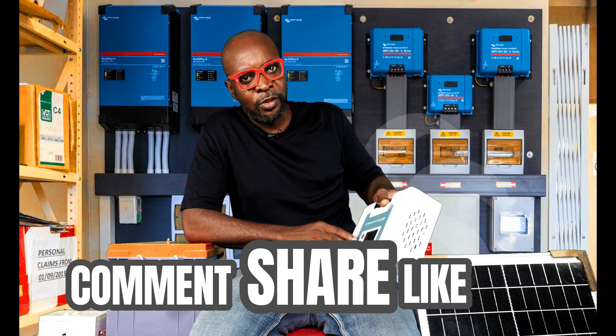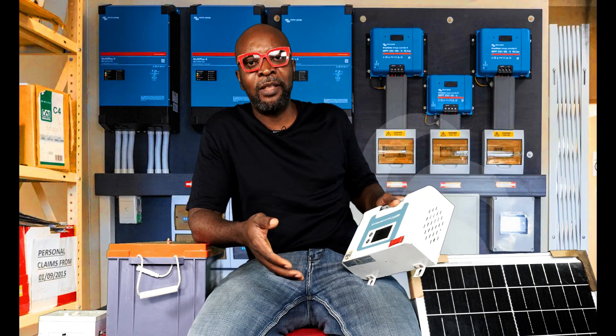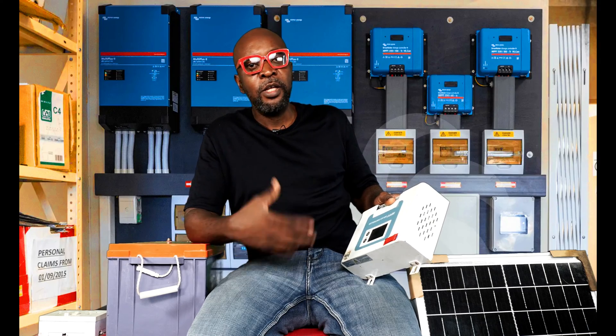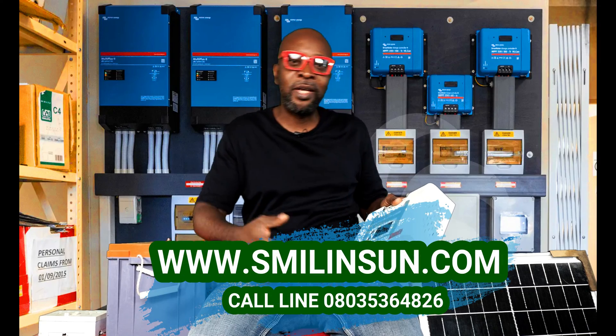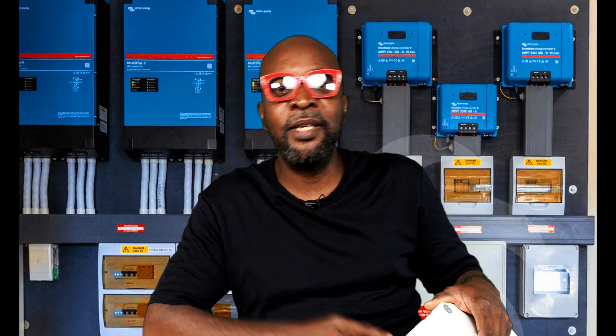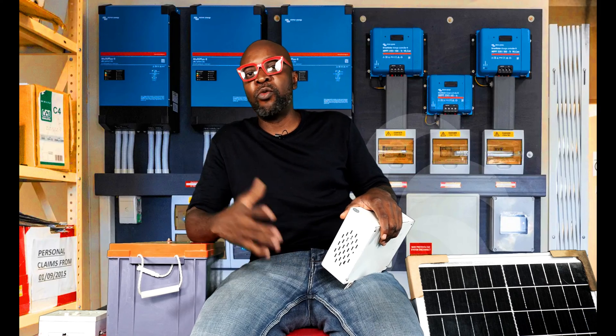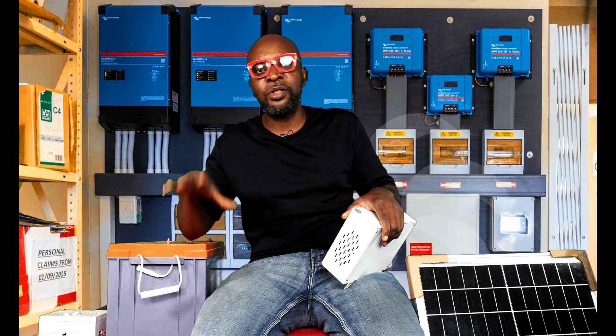So here is a charge controller. One might ask: what exactly is the function of a charge controller? Do we need one in the first place? Why spend so much money on a charge controller when we could just connect the PV straight to the battery? The charge controller is the component that sits between your PV — your solar panels — and your batteries. Its job is to regulate the energy coming from the solar panel to charge the battery without damaging it.